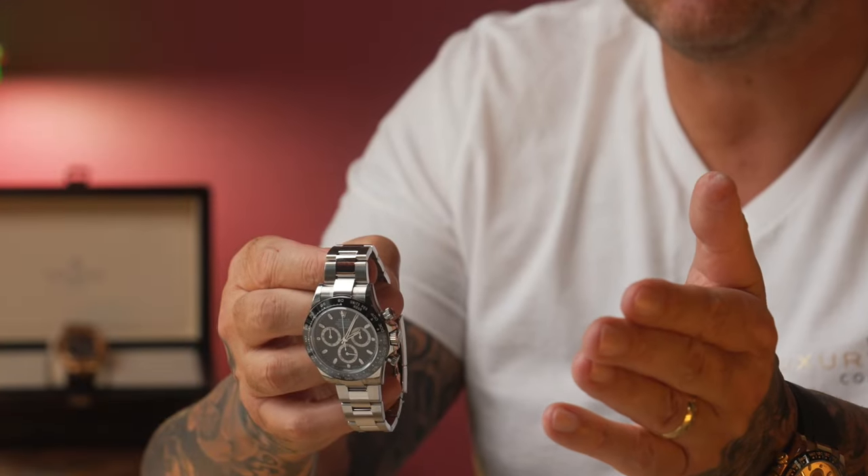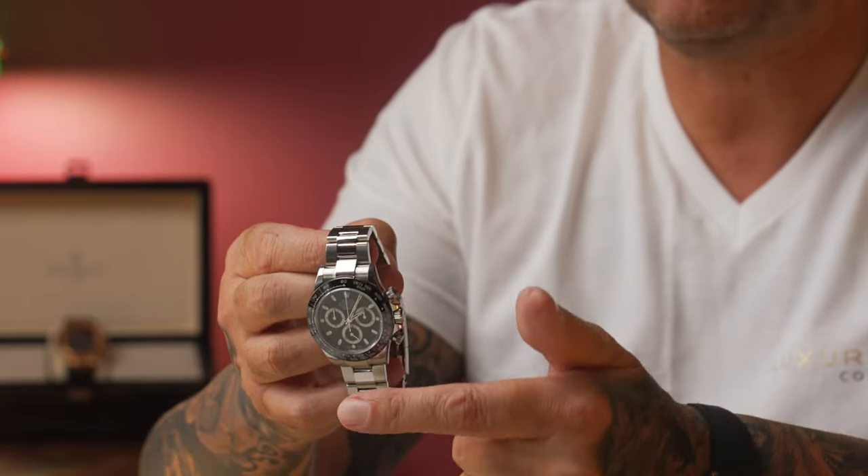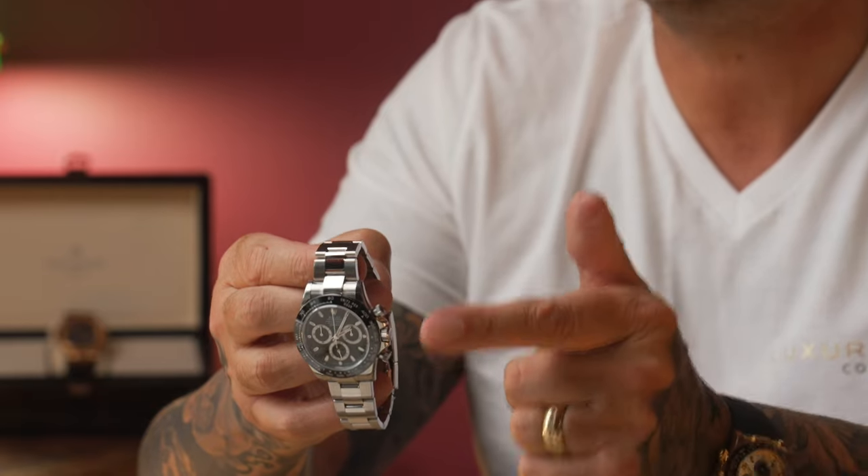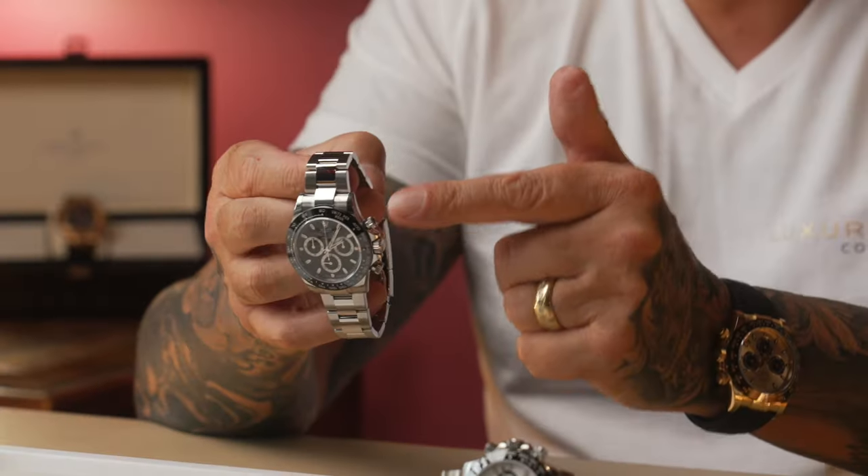The bottom sub-dial on all Daytonas is something a lot of people don't realise when they're buying one — I've had calls from clients saying the watch isn't working, the second hand isn't working. Most people aren't aware that the running seconds is actually the bottom sub-dial. The large centre hand is the chronograph function only. We advise clients not to use it constantly as a timer because it drains the movement and can affect timekeeping — modern ones are plus or minus two seconds a day — so just use it as a stopwatch and rely on the bottom sub-dial for accurate seconds.